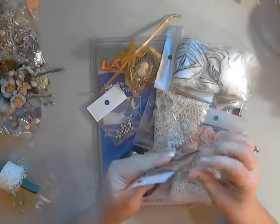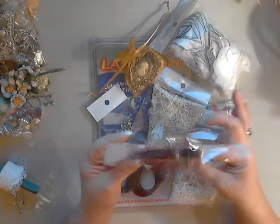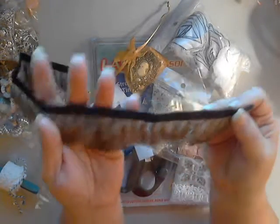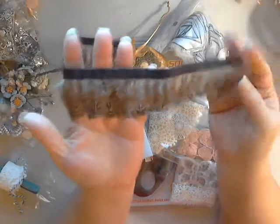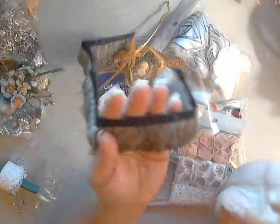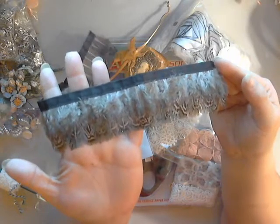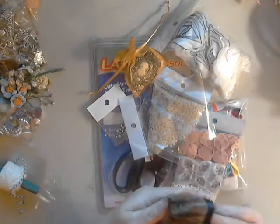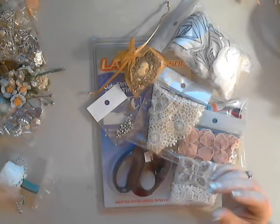The next thing I want to show you is this beautiful pheasant feather trim. I am in love with this — isn't this gorgeous? Look at that, so pretty. The ends of them have just a very, very light hint of blue. So beautiful. I just love this, but I love feathers, so I think they're fabulous.